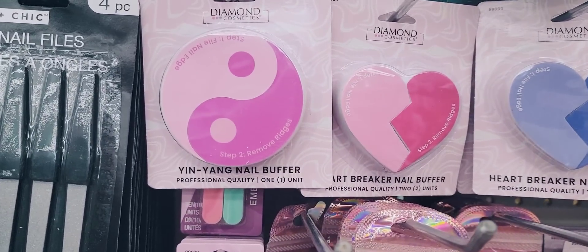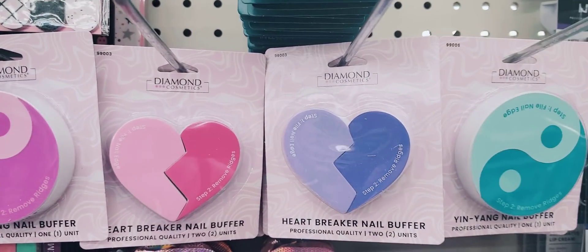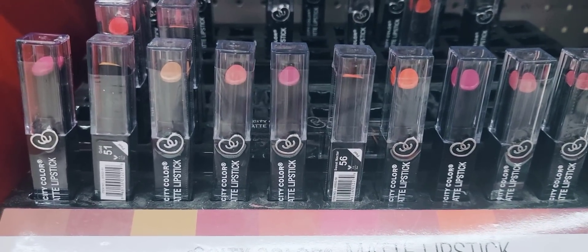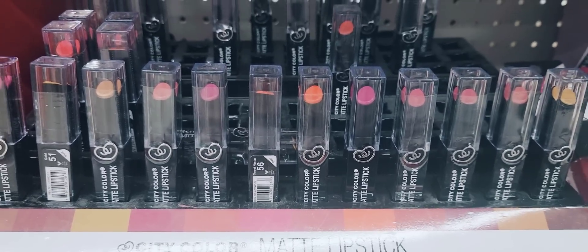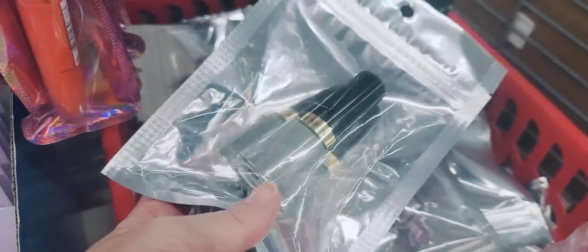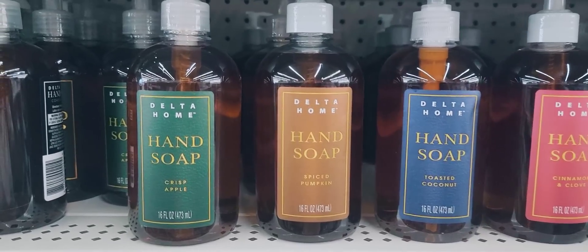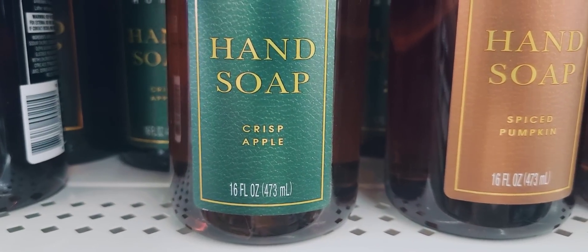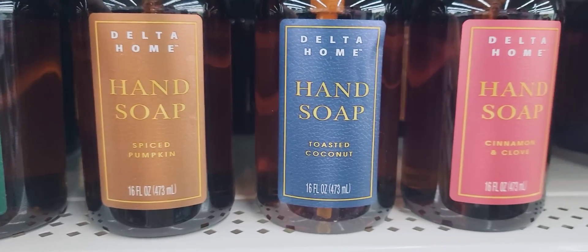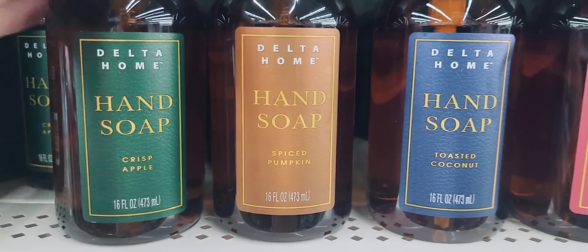They have two different shapes of nail buffers in pink and blue: the circle and the broken heart. They have 12 different shades of matte lipsticks by City Color. Some more of their name brand fingernail polish like Revlon and Maybelline. Here we have four different scents of 16 ounce bottles of hand soap by Delta Home: Crispy Apple, Spiced Pumpkin, Toasted Coconut, and Cinnamon and Clove — they all smell pretty good.